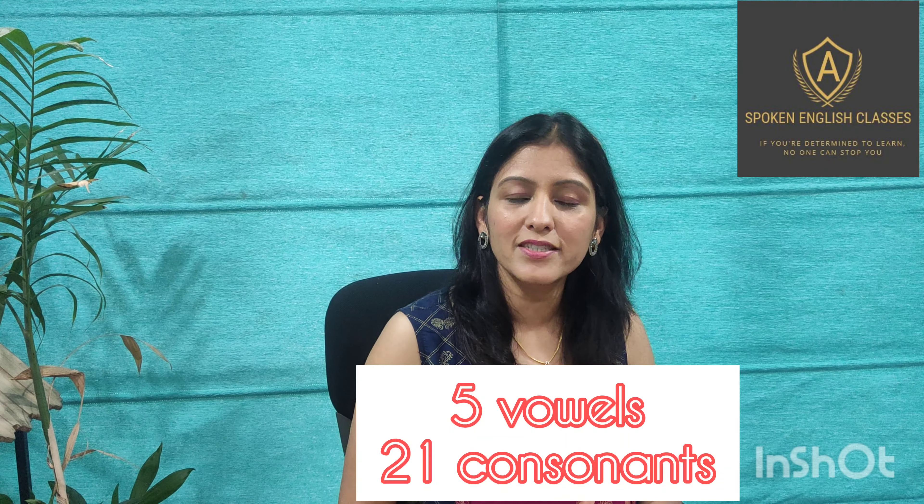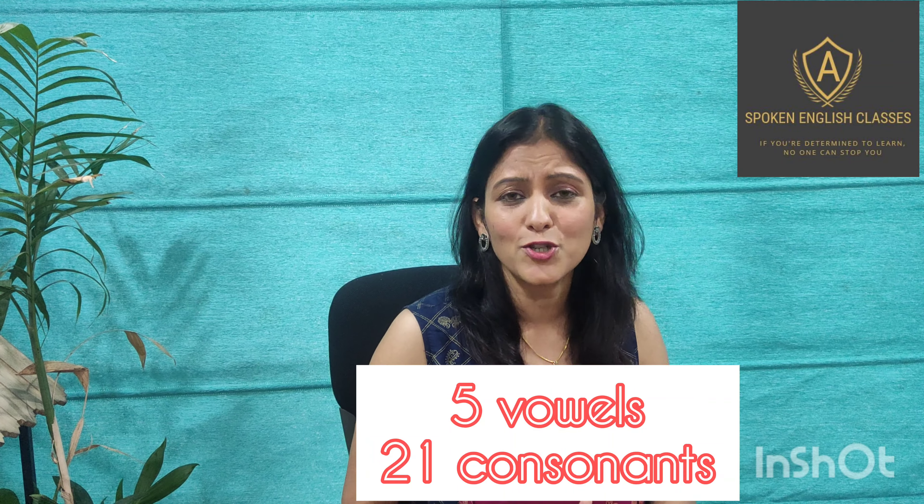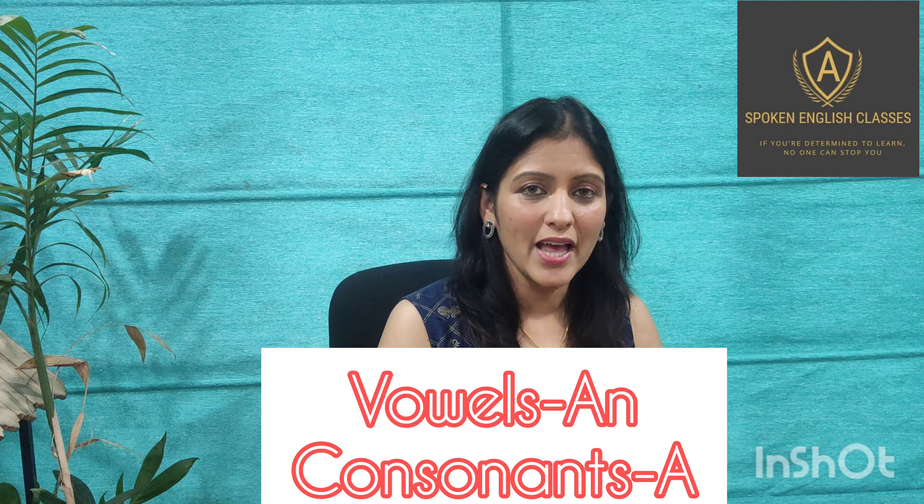First of all, I want to tell you that there are 5 vowels and 21 consonants in the English language. Since childhood we have been taught that with vowels we use 'an' and with consonants we use 'a'. But whenever we use 'an' with a vowel, we not only look at the letters — that is a, e, i, o, u —